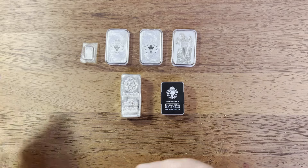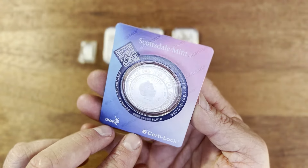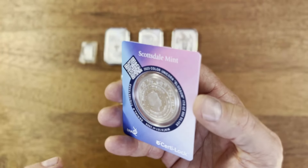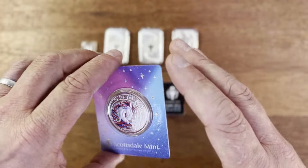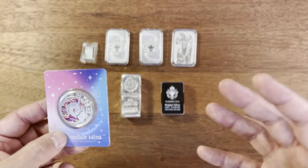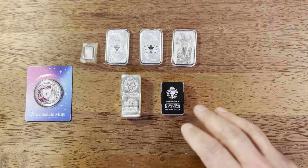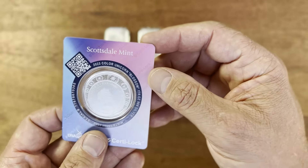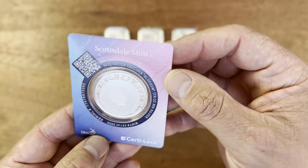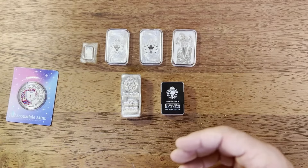Here's some other Scottsdale mint pieces I have — this is the Unicorn, which has the Republic of Ghana on it. These aren't real government coins; the Scottsdale mint is a private mint located in Arizona, United States. So while it has an obverse featuring Queen Elizabeth the Second, it's more of a token-style design giving the look of a government-minted coin.